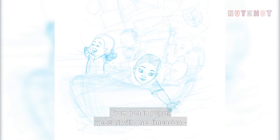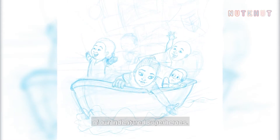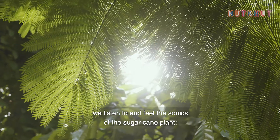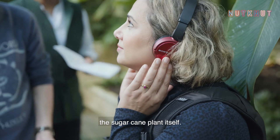From pen to paper we start with One Dimension, a graphic novel — a story through the eyes of a 10-year-old of our indentured superheroes. By recording the sound of plants, we listen to and feel the sonics of the sugarcane plant, connecting back to the source of indentured labour: the sugarcane plant itself.